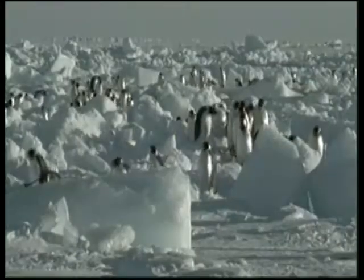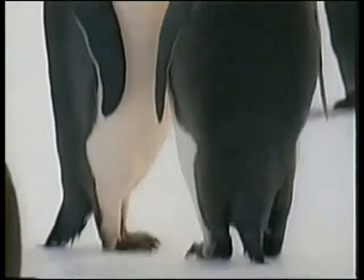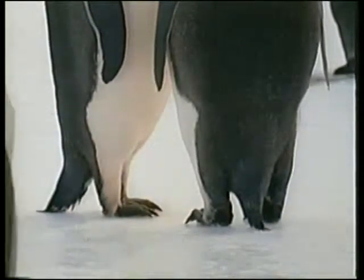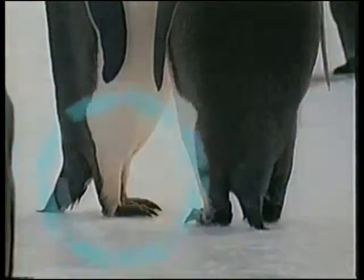If you look carefully, you will see that only penguins' feet actually come into contact with the ice. So do penguins' feet, which spend months touching the ice, not freeze? No, because penguins' feet have a special design.